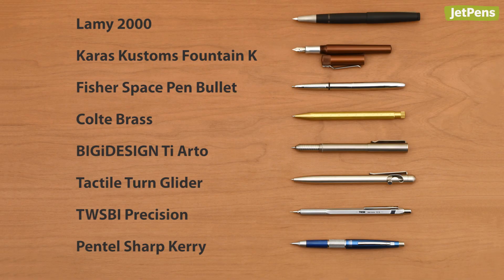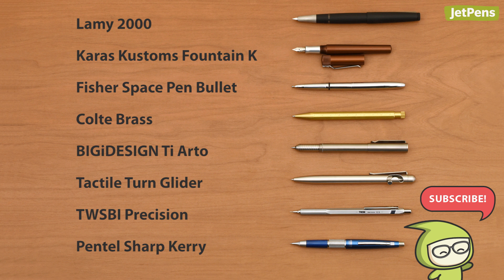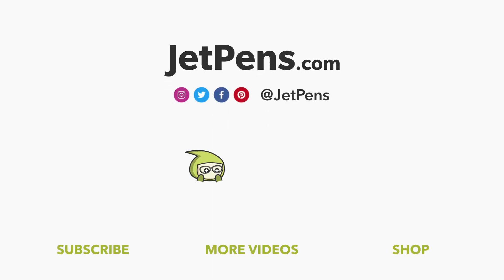What are your favorite Buy It For Life stationery items? Let us know in the comments below, and don't forget to subscribe so you don't miss a video. You can find all of these items, plus more recommendations, in our Buy It For Life guide at JetPens.com.